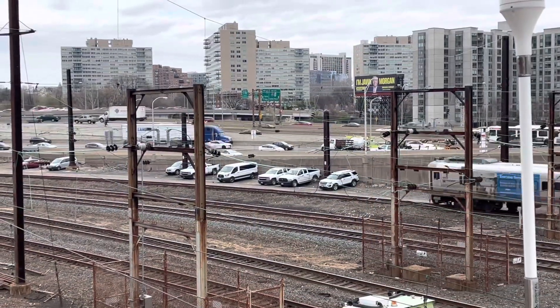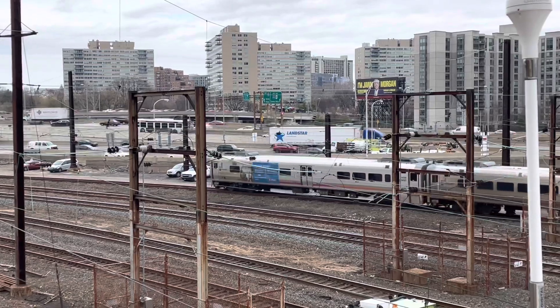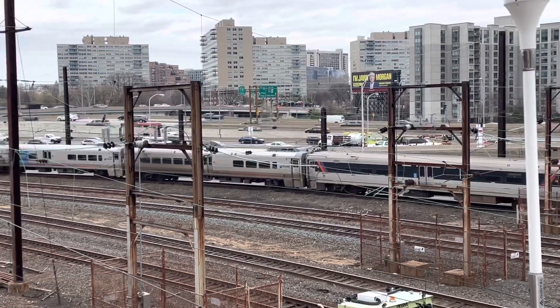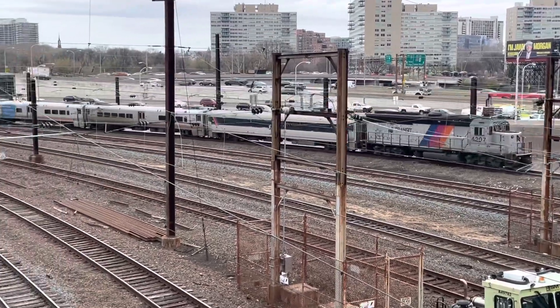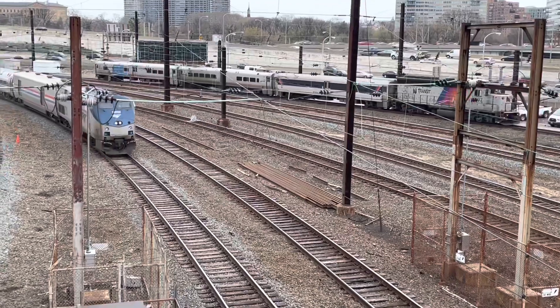There goes NJ Transit 4631 for Atlantic City, as Amtrak 42 arrives from Pittsburgh — the Pennsylvanian.